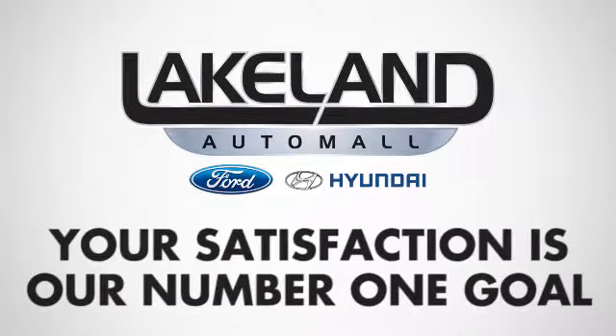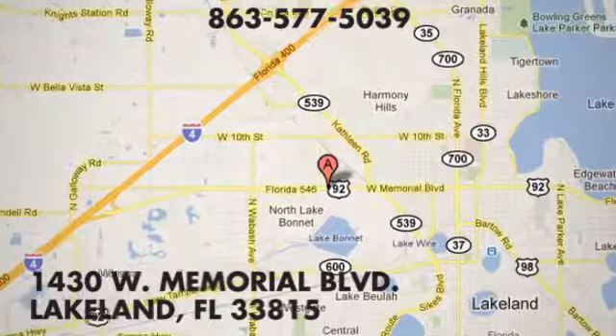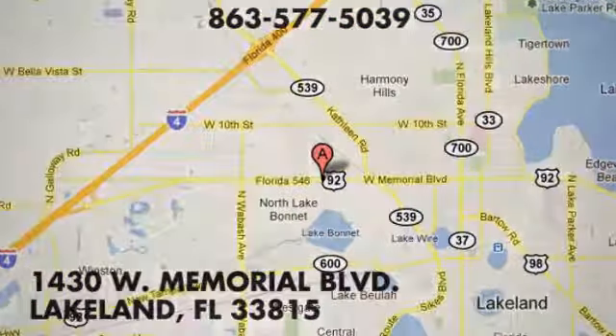Test drive it today. At Lakeland Auto Mall, your complete satisfaction is our number one goal. We are conveniently located at 1430 West Memorial Boulevard in Lakeland, Florida.